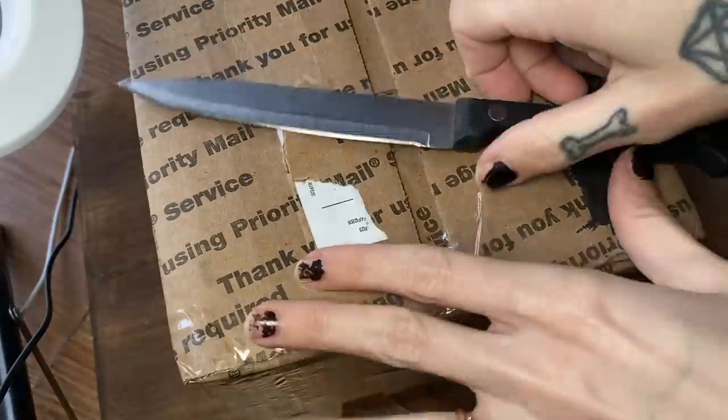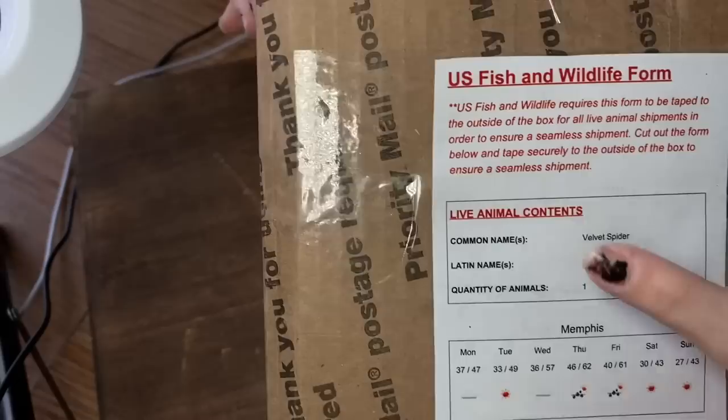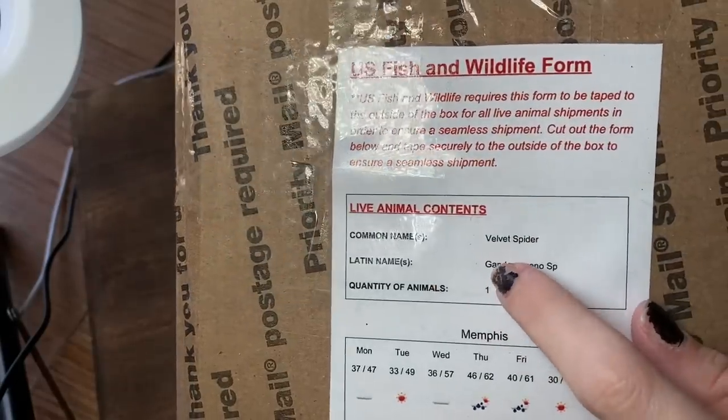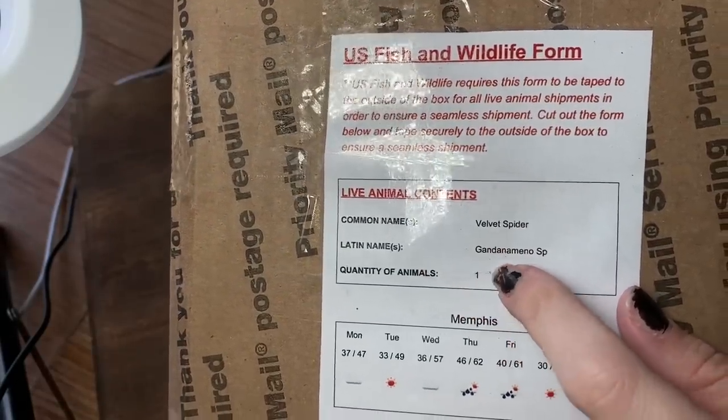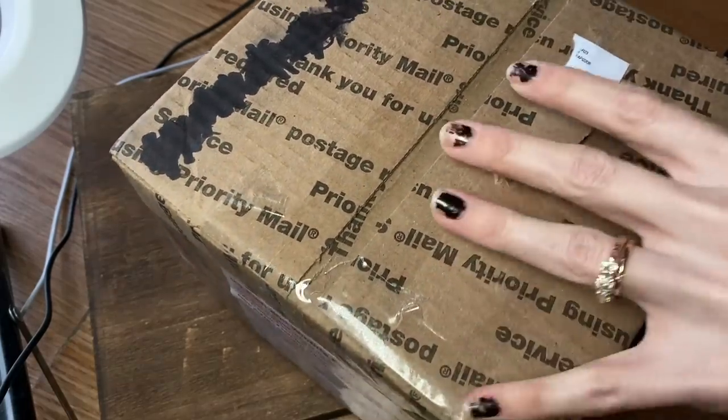So I guess now it's time to talk about this little package also from Velvety Green. As you can see on the slip, it says live animal contents, common name: velvet spider, Gandanameno species — which is the exact same species of velvet spider that Miss Wednesday here is. I'm not sure if Wednesday is going to really make an appearance in this video, but this is for her. This is really exciting — let me open it up and we'll talk more about it.